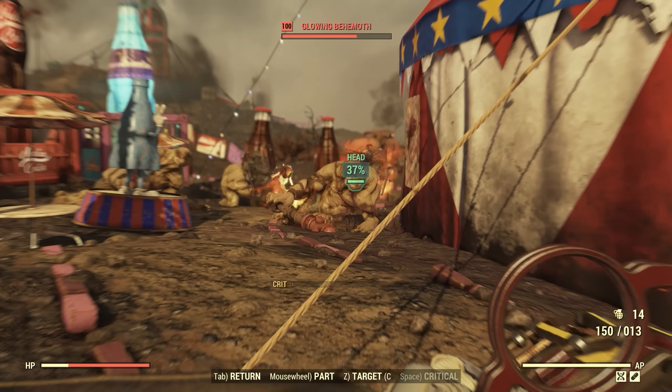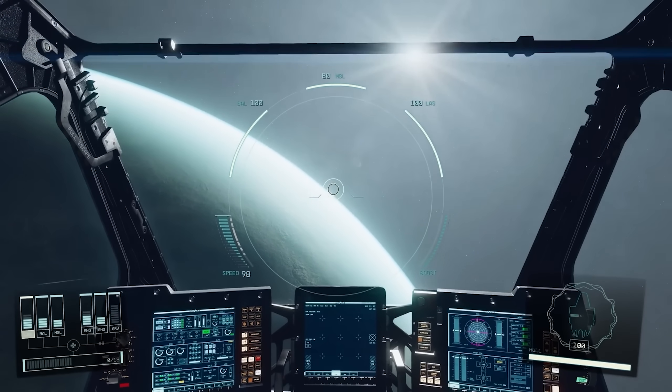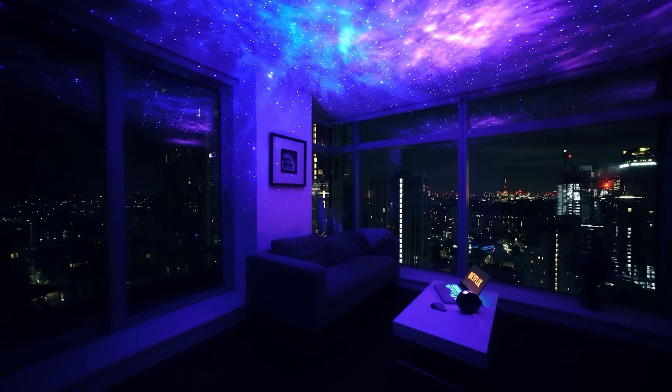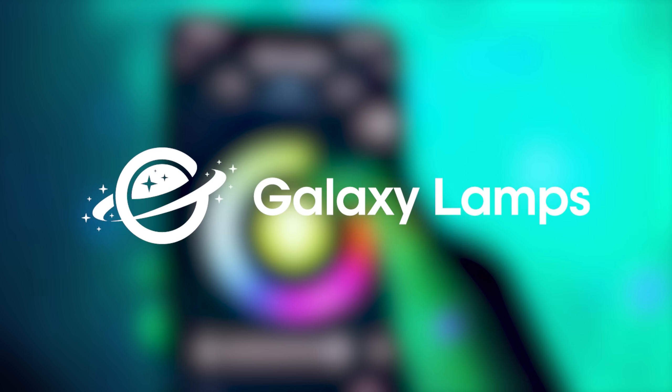But let's be honest, as exciting as the Fallout 76 update is, what many of us are hoping for is an update on Starfield. And if you're somebody who's just sick and tired of waiting to explore this galaxy, you can actually have a galaxy to yourself right now, thanks to today's video sponsor, Galaxy Lamps.